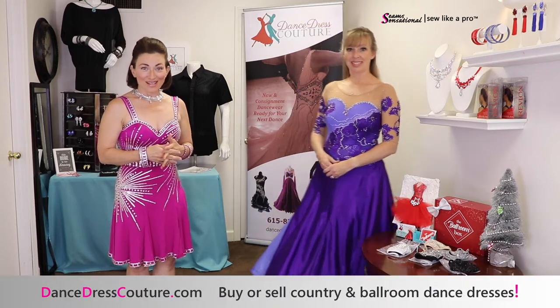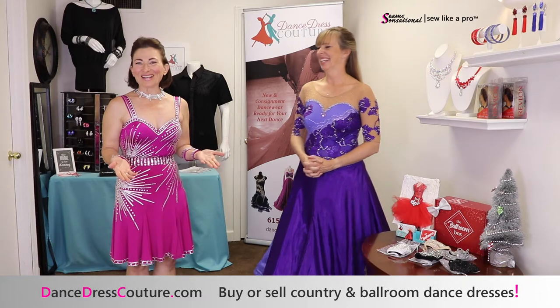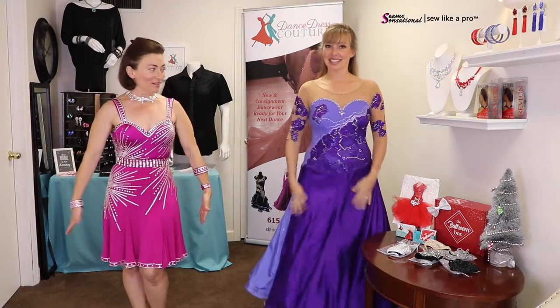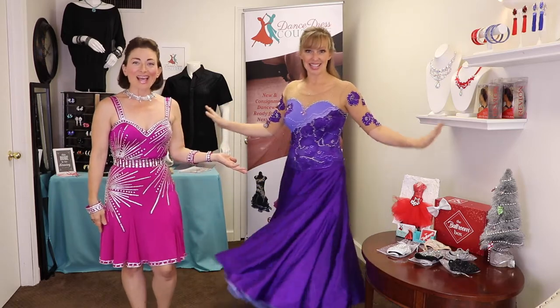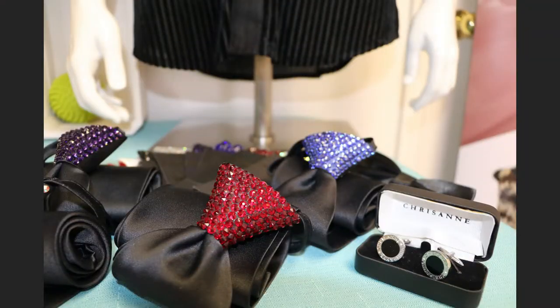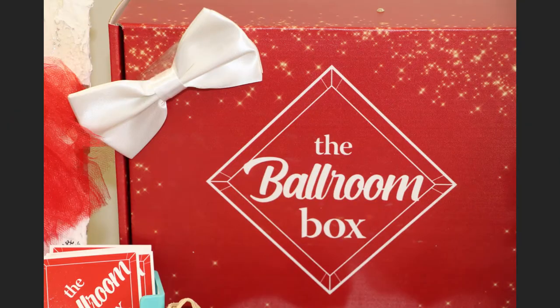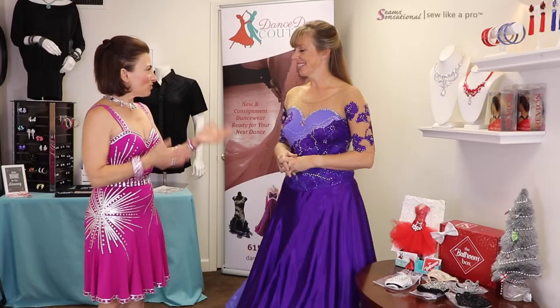What we're going to do in today's video is take a tour of some of the dresses that she has on hand — such as the one I'm wearing and the one she's wearing — and talk to you about some of the really clever, beautiful items that she has in-house right here. Duffy, you said you co-own this with your mom, right?